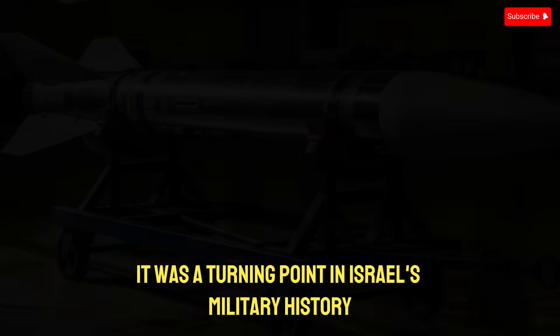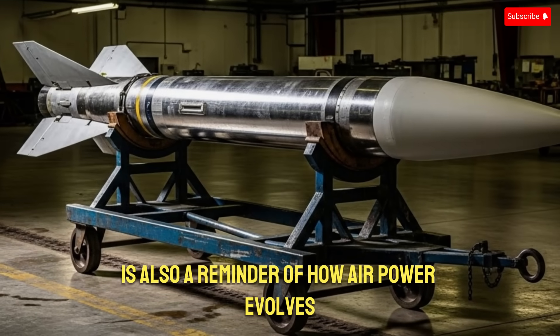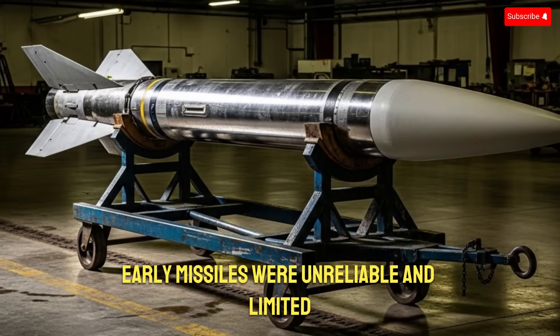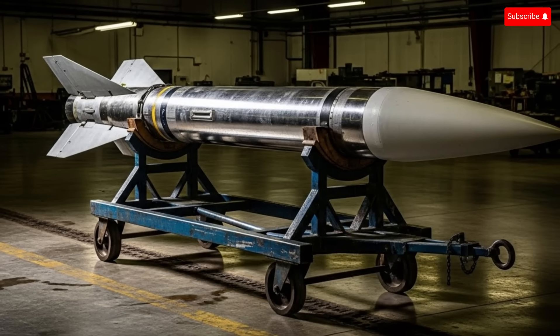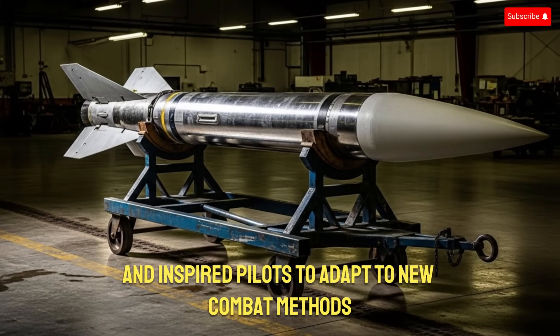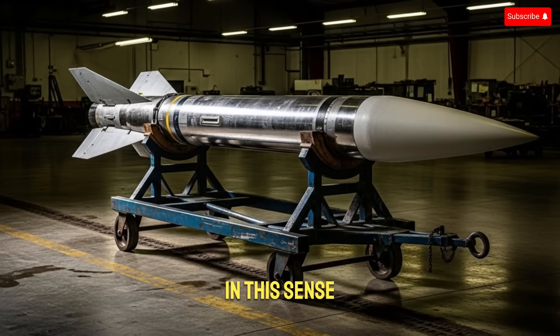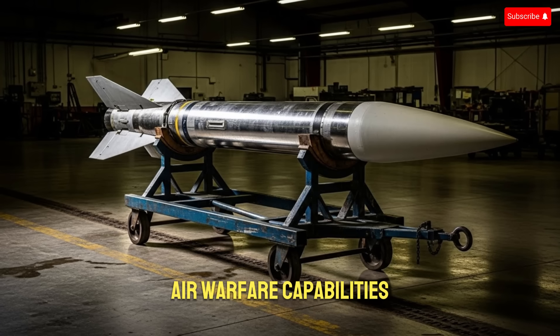The Shafria missile wasn't just a technical achievement — it was a turning point in Israel's military history. The story of the Shafria is also a reminder of how air power evolves. Early missiles were unreliable and limited, but they provided the foundation for rapid advancements, forcing engineers to push boundaries and inspiring pilots to adapt to new combat methods. In this sense, the Shafria symbolizes the beginning of Israel's modern air warfare capabilities.